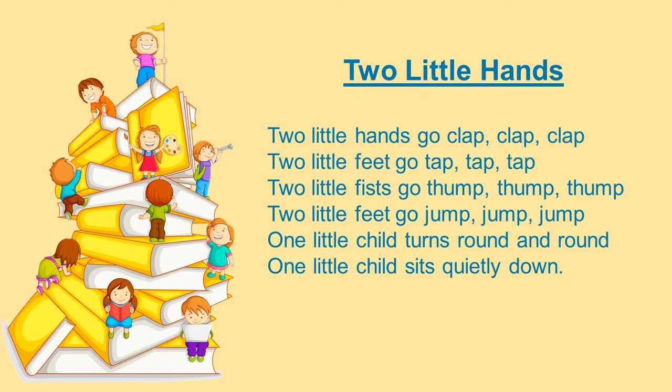Two little hands go clap, clap, clap. Two little feet go tap, tap, tap. Two little fists go thump, thump, thump. Two little feet go jump, jump, jump. One little child turns round and round, and one little child sits quietly down.